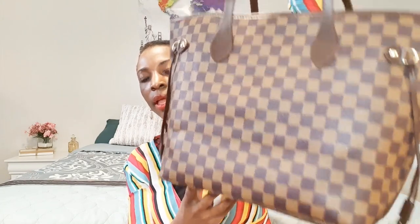It has a back pocket and two slip pockets in the front — I love the interior, it's so pretty. It also has clasps to close it if you want. I think it's such a gorgeous bag.